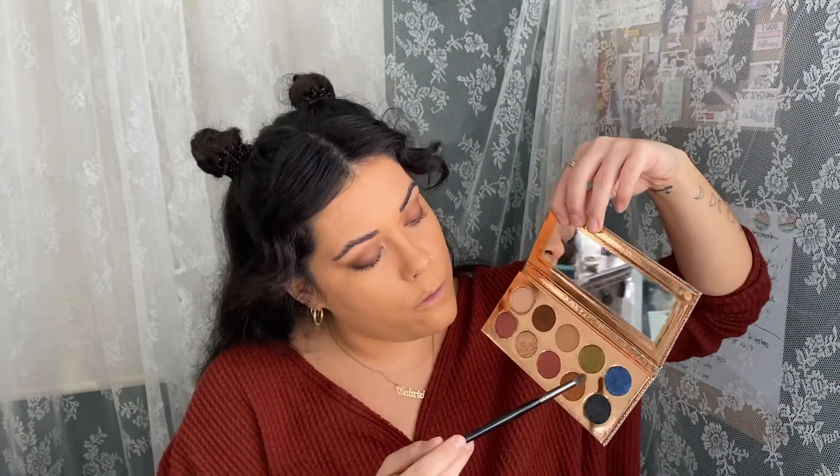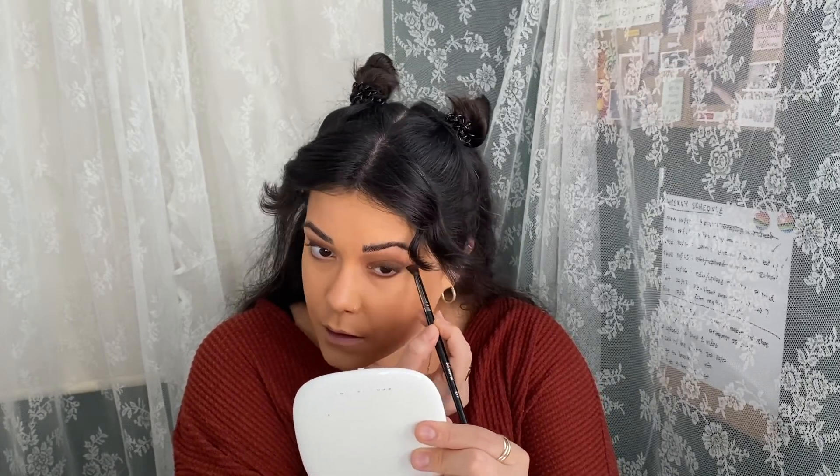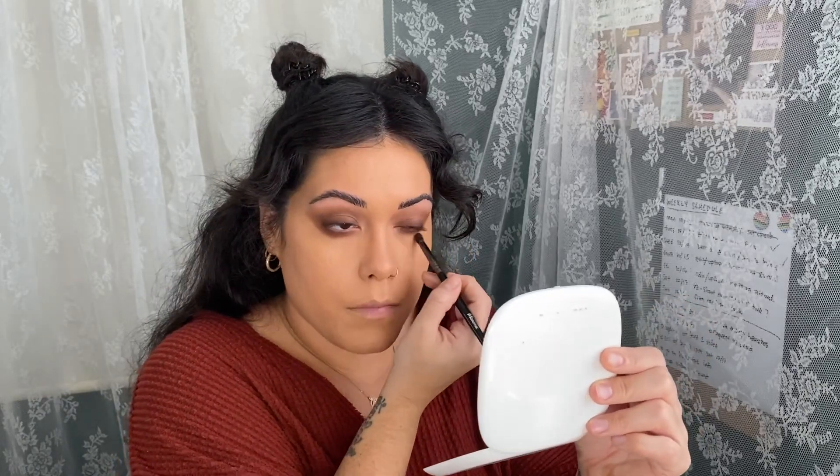Going in with the pencil brush — I'll grab 'Churro' from the palette and brush that under my eyes, connecting it to the upper color too. I should have set my face before putting this color down but we're doing a grungy fall look, so so be it. I really like the way this eye came out — it's so sensual. There's nothing like a brown smoky eye. It's been so long since I did a smoky eye and an all-matte look!